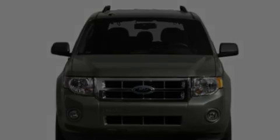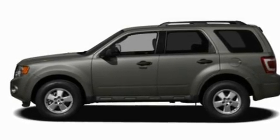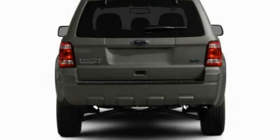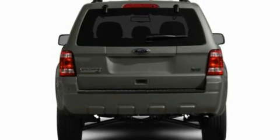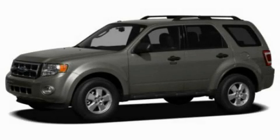With an EPA estimated rating of 28 miles per gallon on the highway, this vehicle does not compromise its fuel efficiency for size, comfort, or fun. This vehicle is sure to sell fast. Call and arrange your test drive today.